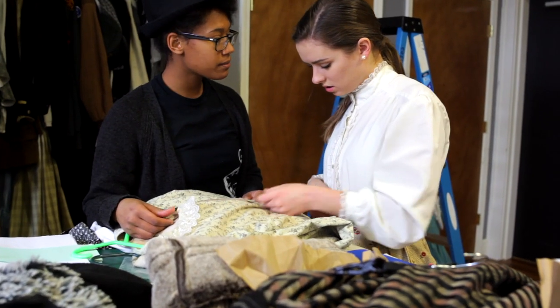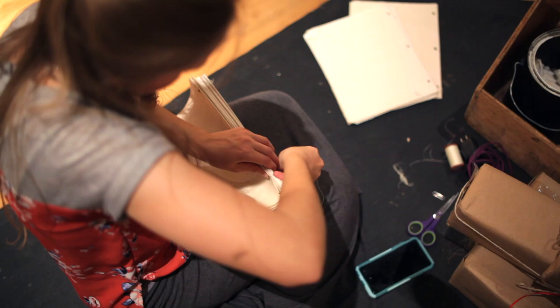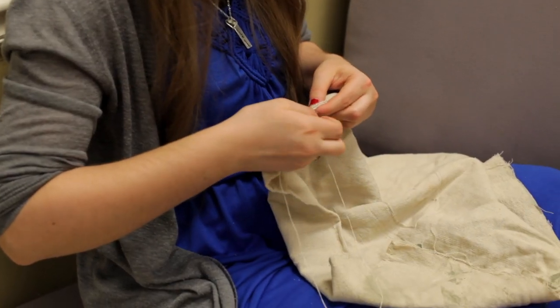A lot of the same principles go into costuming something for film, but there are a lot of differences too. Details are much more noticeable on film — you can't really hide from the camera when it's up close and personal. The stitches can't be machine stitched because that wouldn't have been time period accurate, so I'm having to take the time to hand sew all of that.